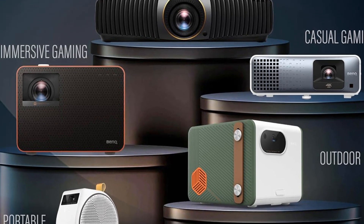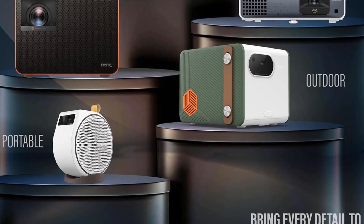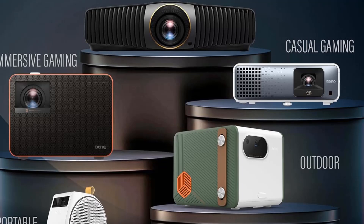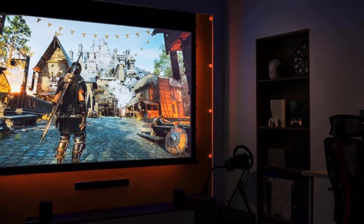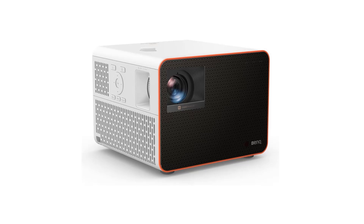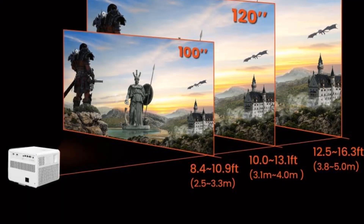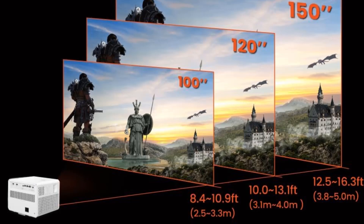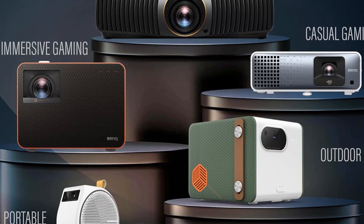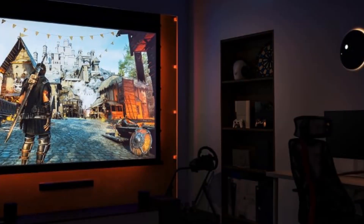Key highlights include stunning 4K with 3,300 ANSI lumens, 100% DCI-P3 cinematic color, and HDR Pro. For gaming, experience zero latency with response times as quick as 4ms and 1080p at 240Hz. Setup flexibility comes via a 40% to 60% vertical lens shift and 1.3x zoom. It also features Google-certified Android TV, AirPlay and Chromecast casting, and immersive 7.1-channel Dolby Atmos audio with eARC and S/PDIF connectivity.